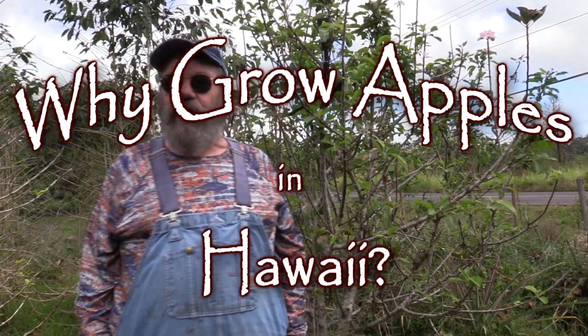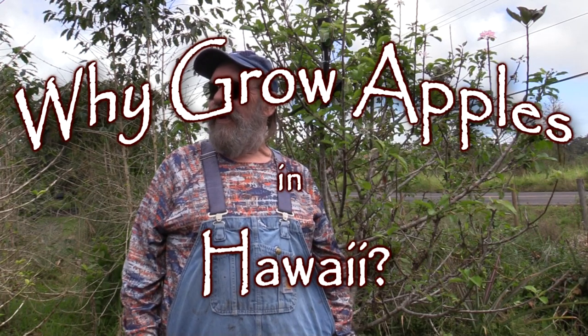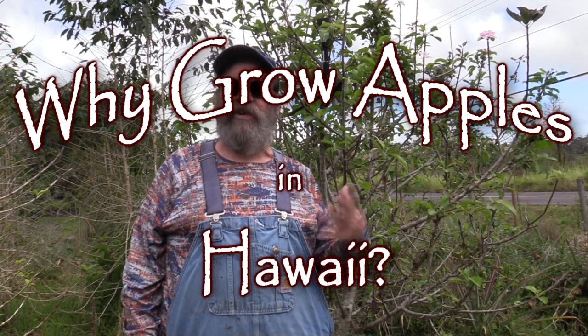Greetings. I was talking about apples the other day on a video here in Hawaii, and it's hard to imagine a sillier idea than trying to grow apples in lower elevation Hawaii. Nevertheless, I seem to be having some success with it.